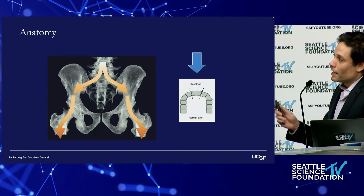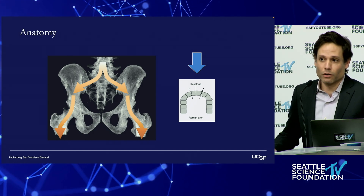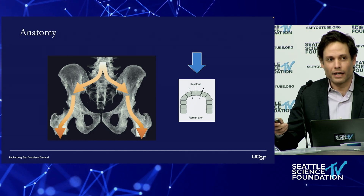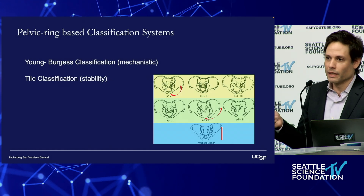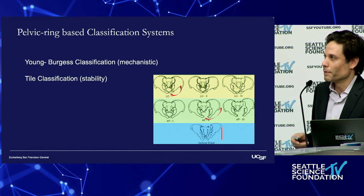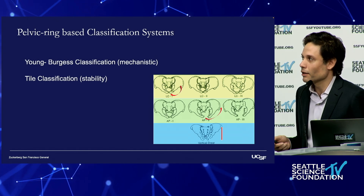In terms of anatomy, fundamentally the sacrum acts to transmit load from the spine to the bilateral lower extremities, much like the keystone in the Roman arch. There are several classification systems. From the orthopedic pelvic ring stability perspective, we have the Young and Burgess and the Tile classification. From the spine side, we're really familiar with the Denis classification, the Isler classification, and the Roy-Camille classification.